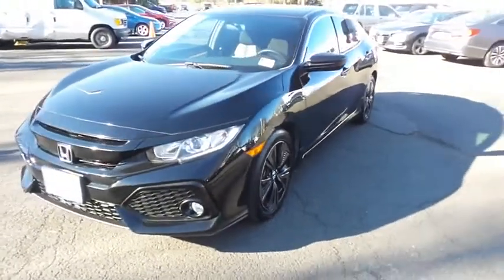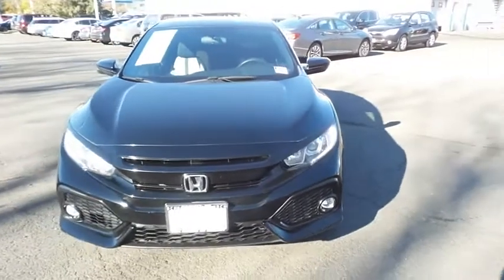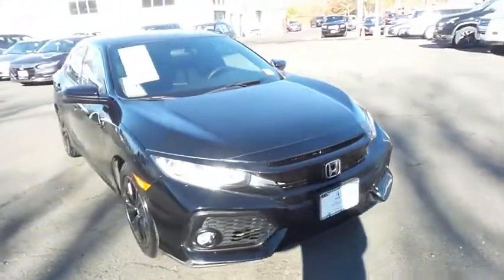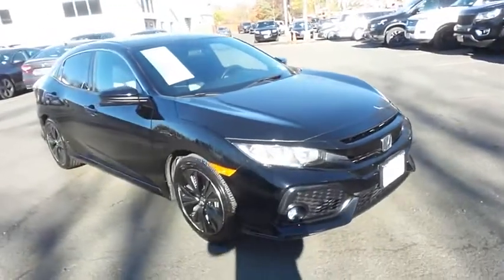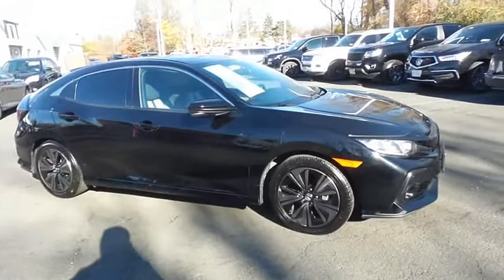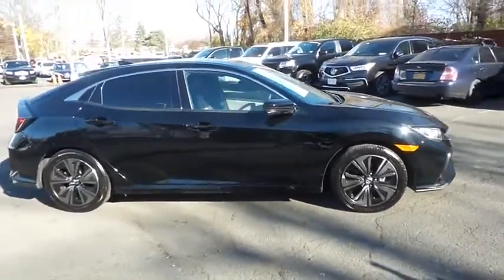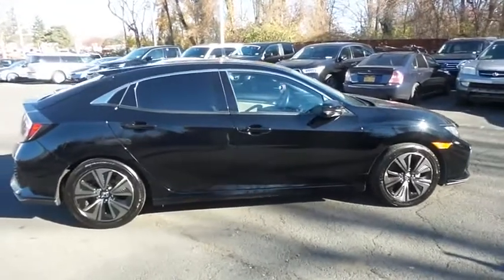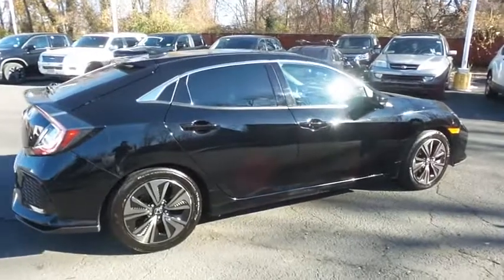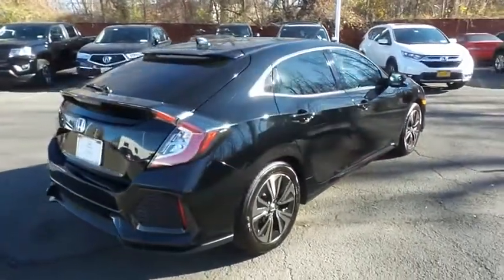Here we're taking a look at a beautiful 2017 certified pre-owned Honda Civic EX hatchback finished in crystal black pearl paint with black and ivory two-toned cloth seats, powered by a turbocharged 1.5 liter I-VTEC four-cylinder engine and a CVT transmission, equipped with power moonroof, 17-inch alloy wheels, fog lights, and rear spoiler.